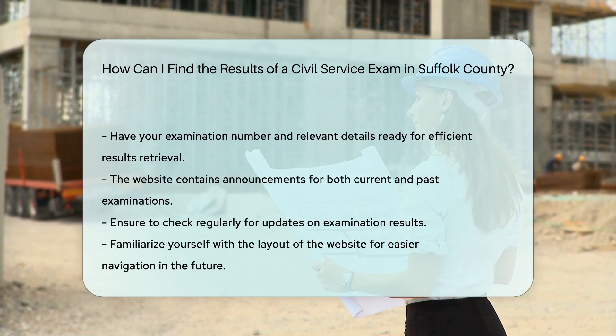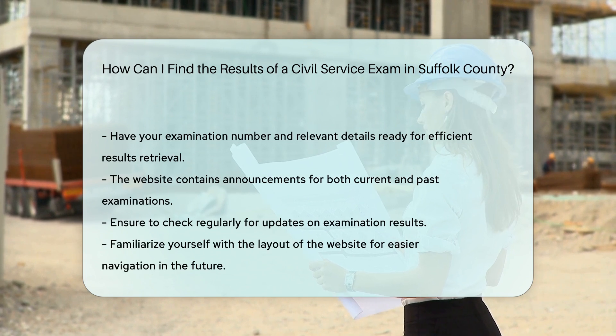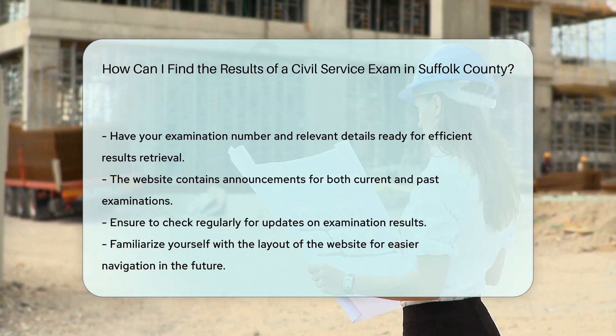Step 4: Verify your information. Ensure you have your examination number and other relevant details handy. This information will help you locate your results more efficiently.